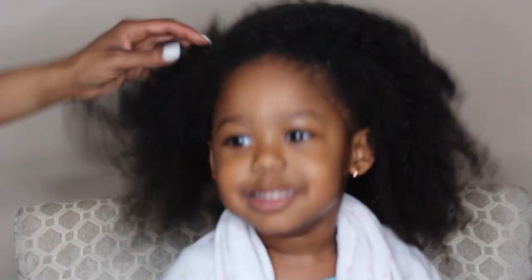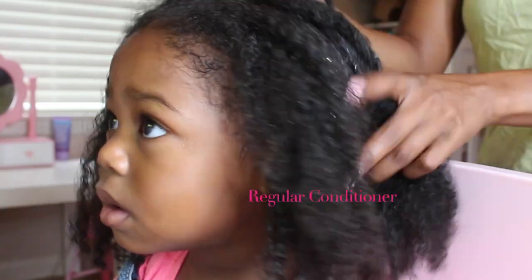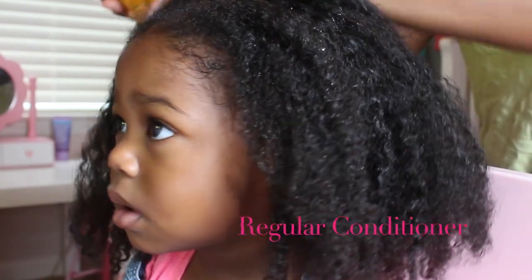I just rinsed this out of her hair with warm water, and I detangled her hair. So I just want to show you guys the difference between a regular conditioner and a steam treatment. As you can see, her curls are a little bit more elongated, and her hair is also much shinier with the steam treatment, as opposed to a regular conditioner.